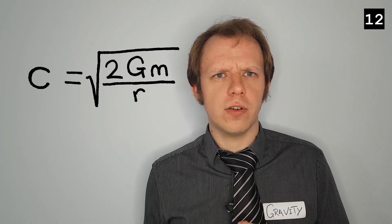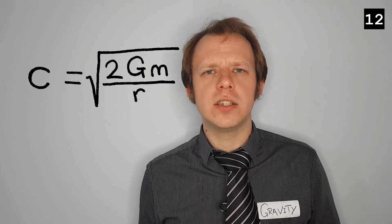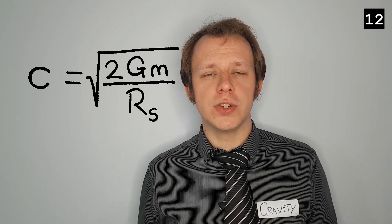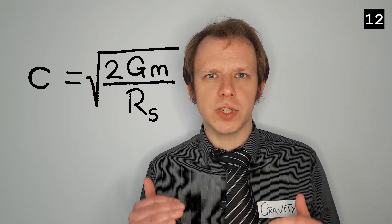What if we could set that escape velocity to the speed of light? For any given mass there is a radius small enough where the escape velocity equals the speed of light — this radius is known as the Schwarzschild radius. Any mass compressed below its Schwarzschild radius will have an event horizon beyond which you would need to travel faster than the speed of light to escape. Since nothing can travel faster than the speed of light, this is known as a black hole.